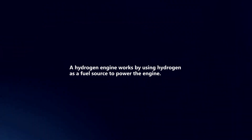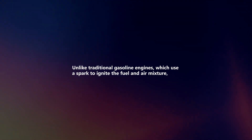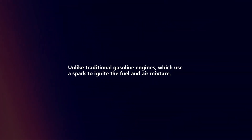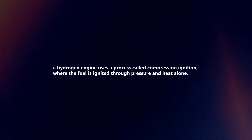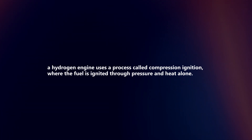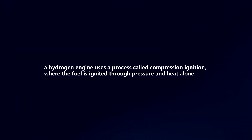A hydrogen engine works by using hydrogen as a fuel source to power the engine. Unlike traditional gasoline engines, which use a spark to ignite the fuel and air mixture, a hydrogen engine uses a process called compression ignition, where the fuel is ignited through pressure and heat alone.